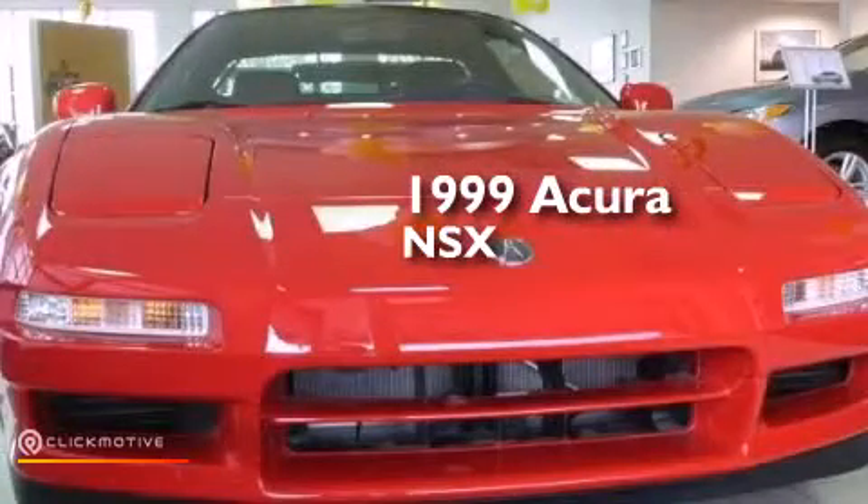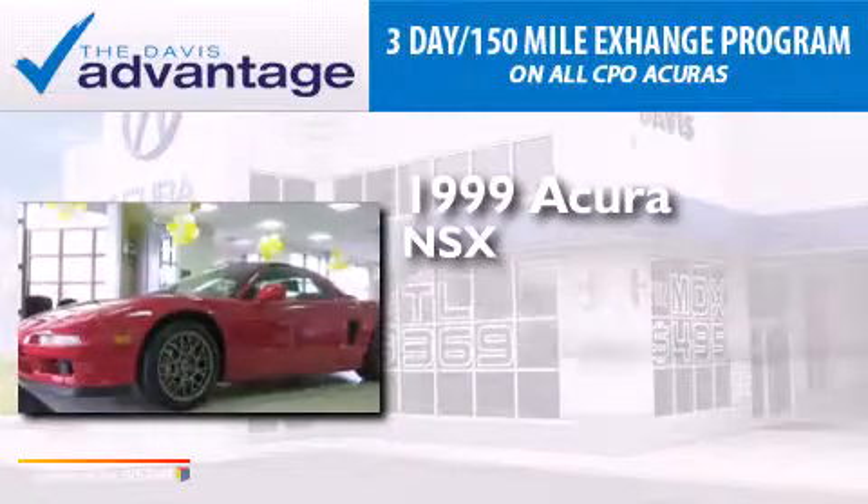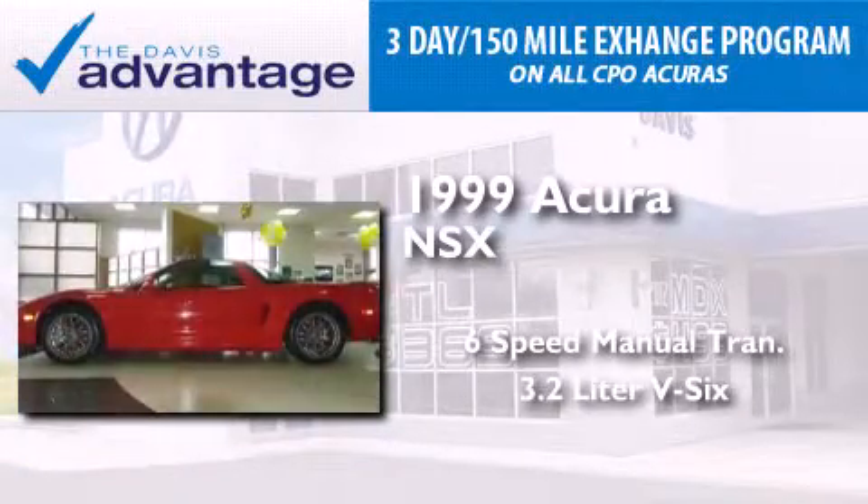This is a 1999 Acura NSX. This coupe has a six-speed manual transmission and a 3.2-liter V6.